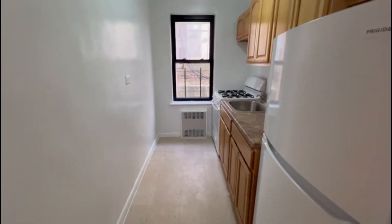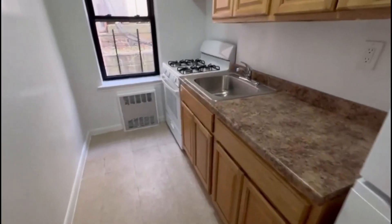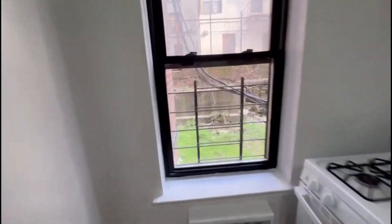This is a separate kitchen. New appliances, good cabinet space, and a window in the kitchen.